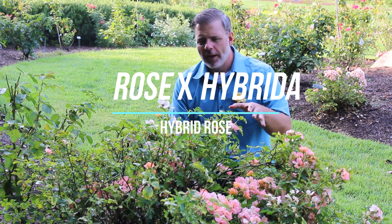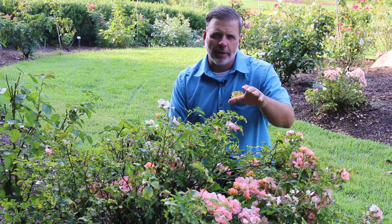Hey plant gang. I'm here in front of a shrub rose. Rosa X hybrida is typically how you'll see this one listed. My goal for this video is for you to recognize a rose when you see it.